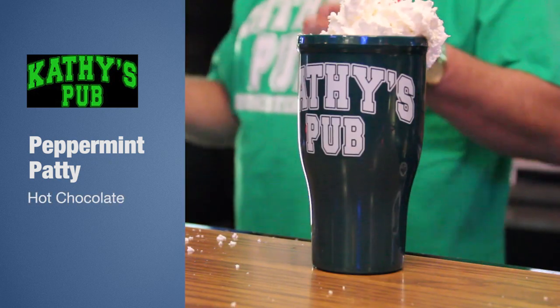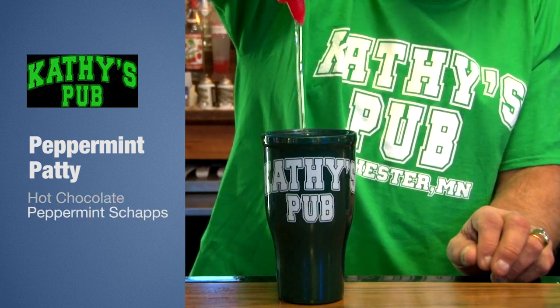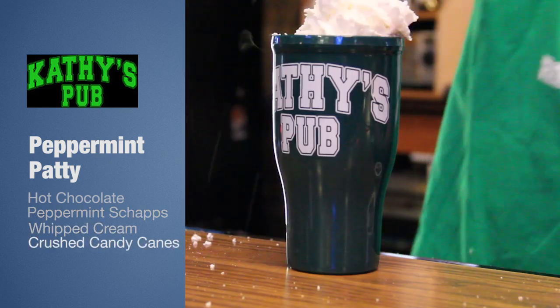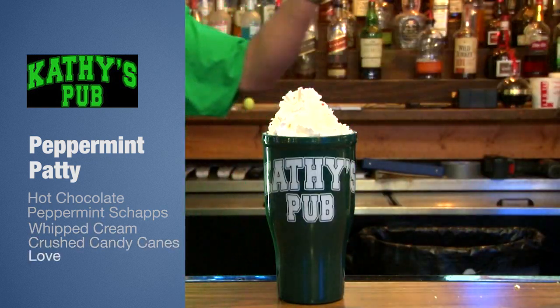This is called a Peppermint Patty. It's made with hot chocolate, peppermint schnapps, whipped cream, crushed candy canes, and love.